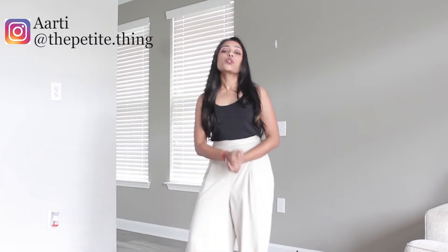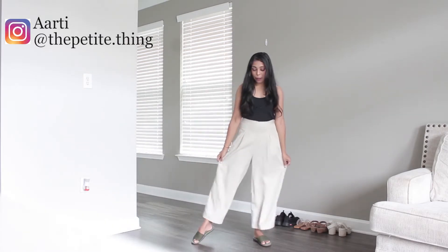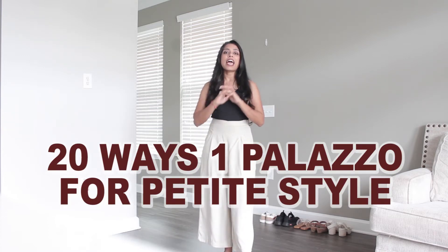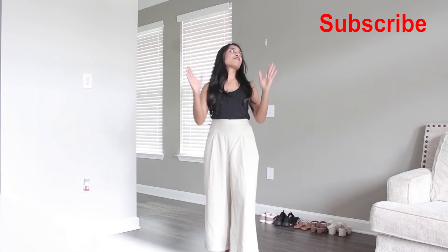Welcome back to my channel. This video is on how you can wear one palazzo — in this case a white-black palazzo in a beige creamish kind of a color — looking different, especially for short girls. Don't forget to subscribe, and now without further ado let's see how you can wear one palazzo in 20 different ways, apart from just the blacks and the whites.